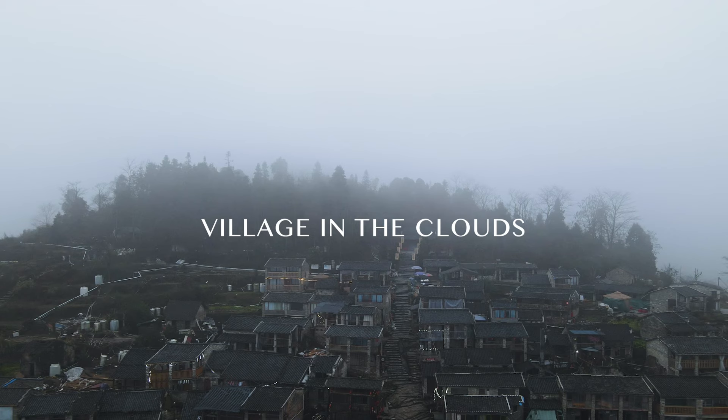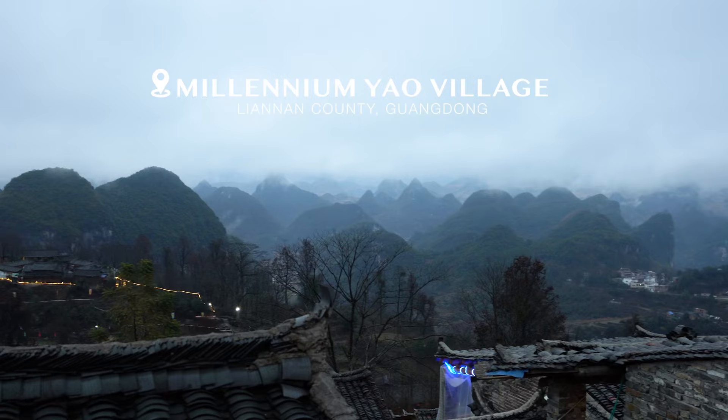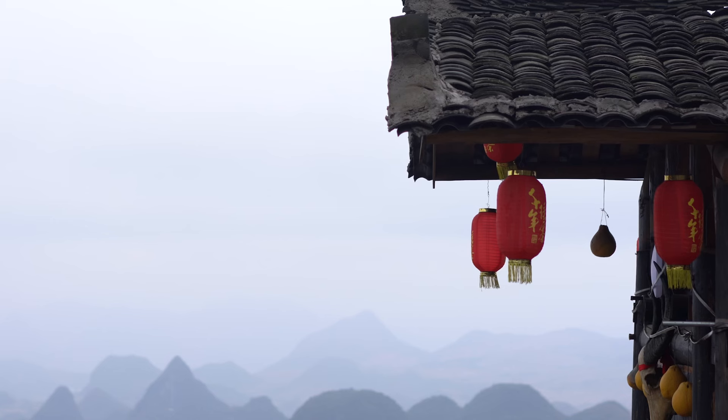Hello everyone, Jeffrey here. I am at a thousand-year-old Yao village in the mountains of Guangdong Province in China. Check out that view behind me — this village is located right in the clouds.